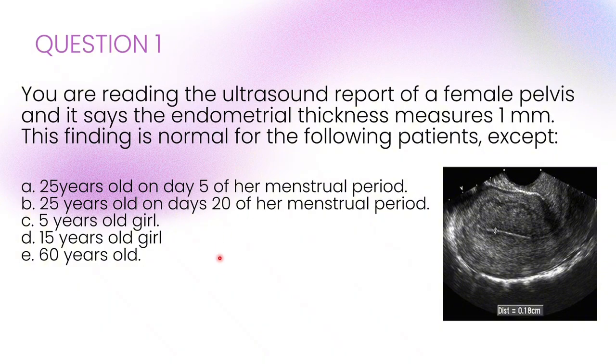However, in a child or adolescent, or even postmenopausal women, or even earlier in the cycle at day 5, a thin endometrium is expected.